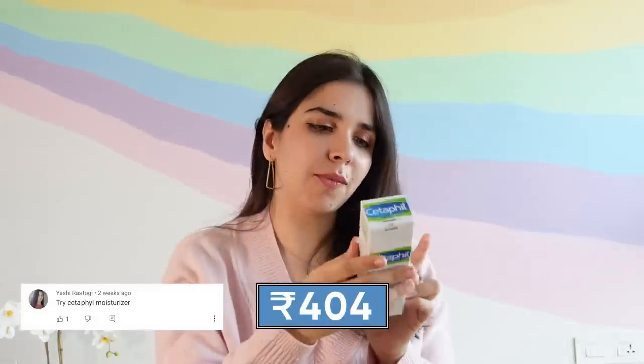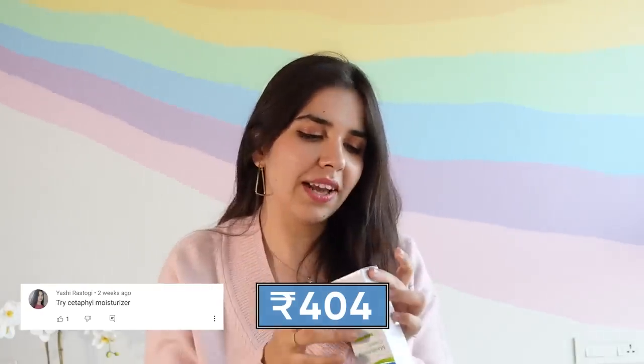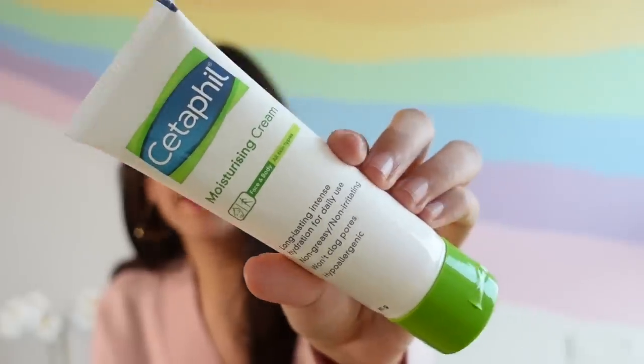Then we have Cetaphil's Moisturizing Cream. I have a strong feeling I already have this one — the note on the packaging says do not accept if the seal is broken. Let me check if it's the same thing we already have. Oh, this is different packaging. Comparing it to what we already have — if it's the same formula, I won't open it and I'll give it to someone else.